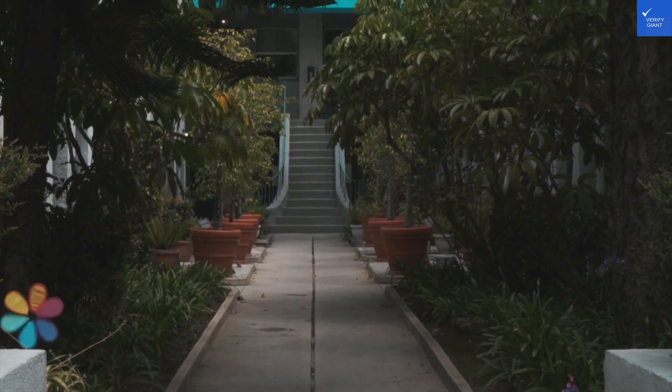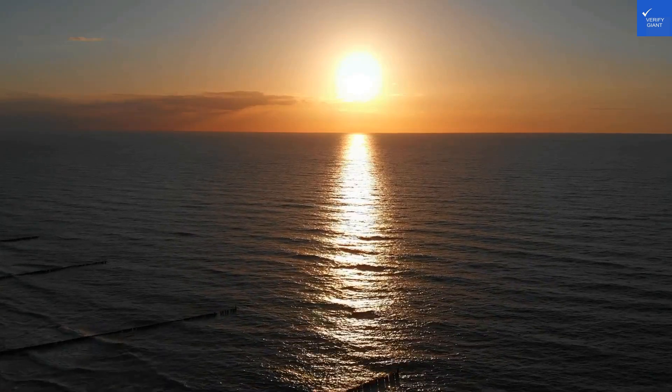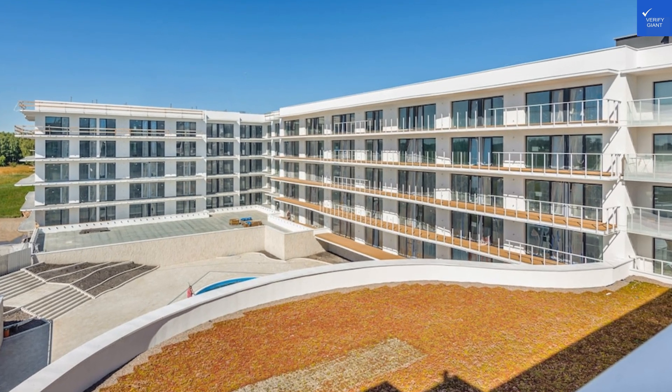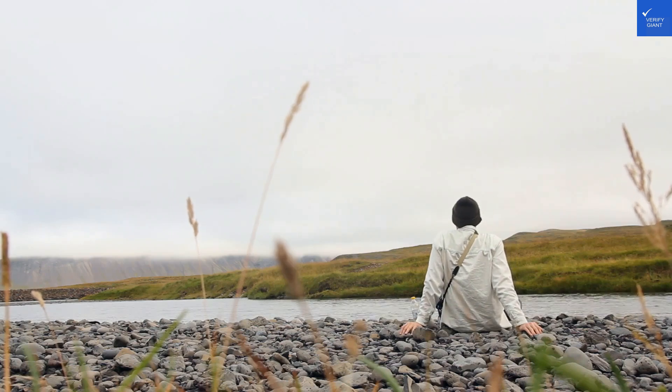Welcome back to Verify Giant, your go-to source for helping you shop online safely. Today, we're diving into the wonderful world of apartment design in Snowpol Ankiakwa in Kowamsuk, Poland. Let's kick things off with some reviews.